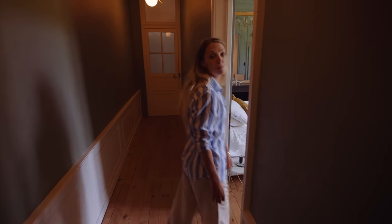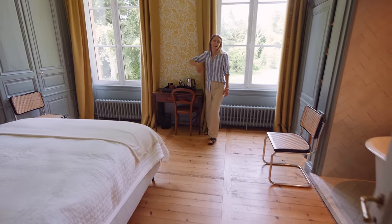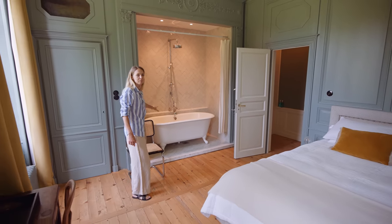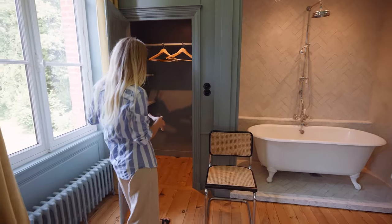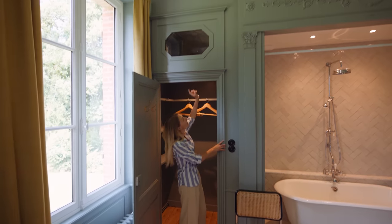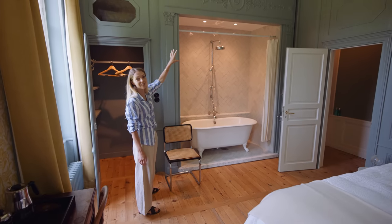Through here is the last bedroom that we renovated. I created another of my lino-printed wallpapers in here, and I think the best feature in this room is the alcove bath and shower that we created. It was a bit of a headache for Philip with the plumbing, but I'm really happy we did it because it's a beautiful feature. There's also a cool hidden space — this cupboard here has a trap door in the ceiling that leads above the alcove, and during the Second World War the family that previously owned the chateau would hide all of their weapons up there.